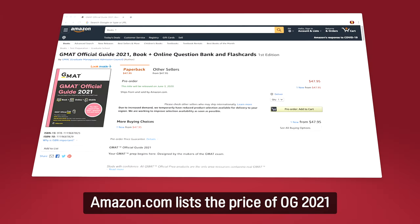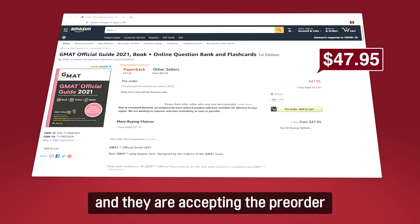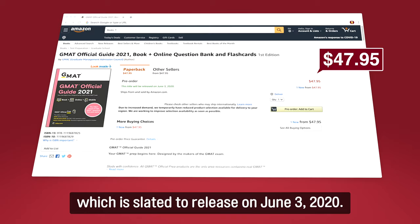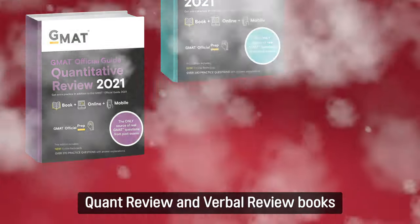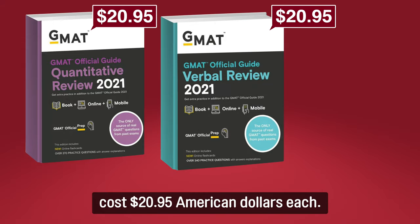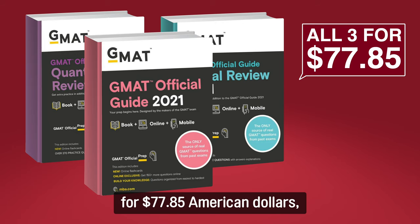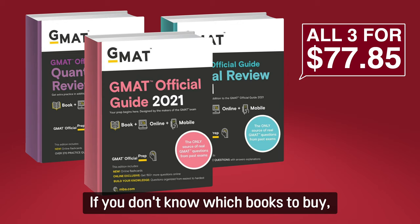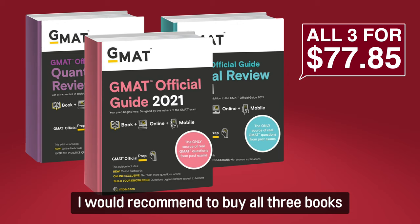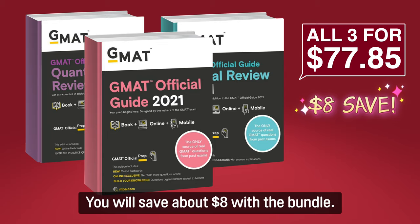Amazon.com lists the price of OG 2021 as $47.95, and they're accepting pre-orders slated to release on June 3, 2020. One review and verbal review book cost about $20.95 each. There is a bundle — you can buy all three books for $77.85, which is a 5% discount. If you don't know which book to buy, I would recommend buying all three books because you need them anyway. You'll save about $8 with the bundle.